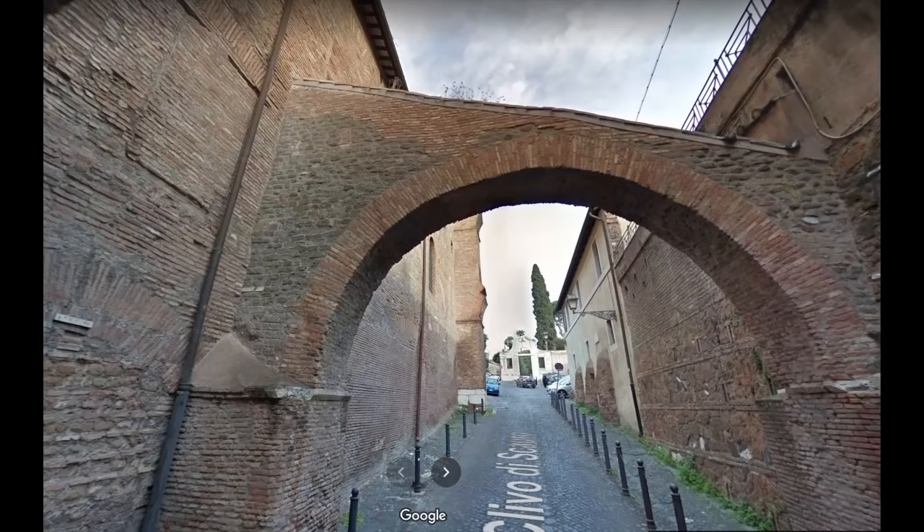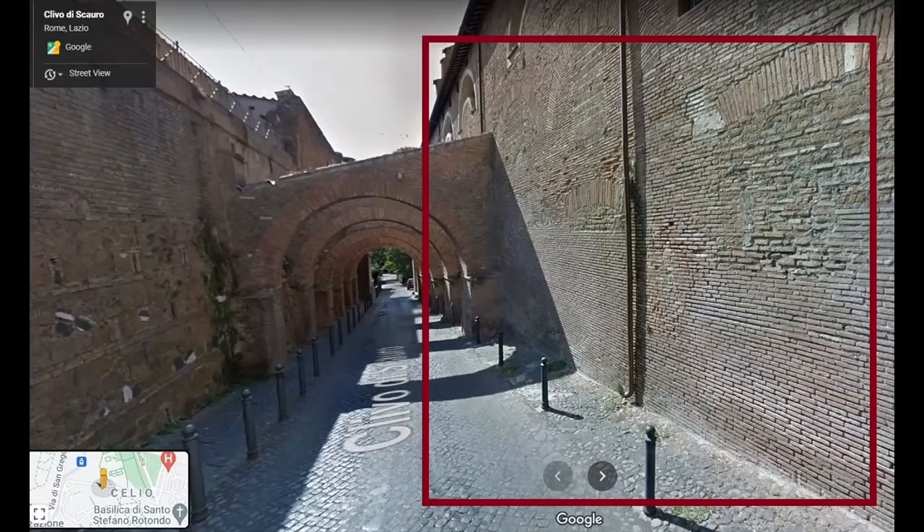As you make your way up the Clivo di Scauro, pausing here and there for pictures of the arches, you might notice that the wall on your left, beneath the Basilica, has the thin bricks of a Roman building, and is punctuated by windows and doors that have long since been filled in. This is the façade of a Roman house. In the 5th century, when Santi Giovanni e Paolo was constructed, a whole block of houses was filled with earth and incorporated into the foundations. The wall visible from the Clivo di Scauro belonged to a 2nd century apartment building, later converted into a private mansion. The richly decorated rooms, shining with mosaic and frescoes, can still be seen beneath the church.